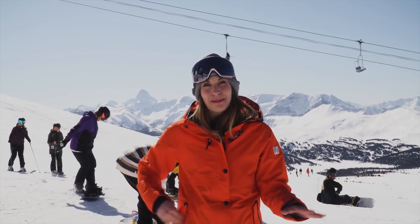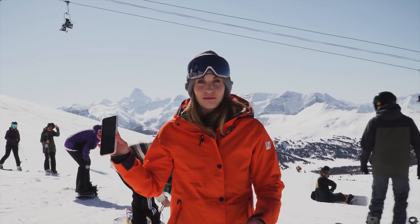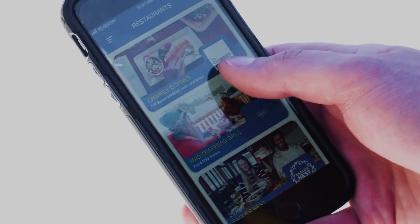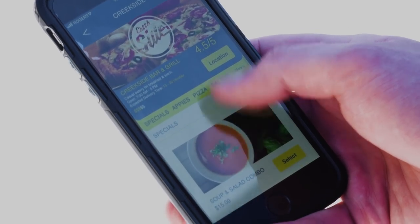So with our new Sunshine Eats app, it's so easy. All you do is take out your phone — we all have one of these. Go to the Sunshine app and press into Sunshine Eats within the app. Then from there, scroll through the various menus. We've got Creekside, Burger Co, Chimney Corner.